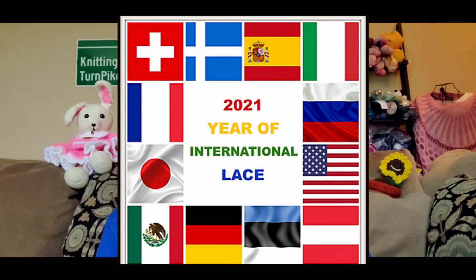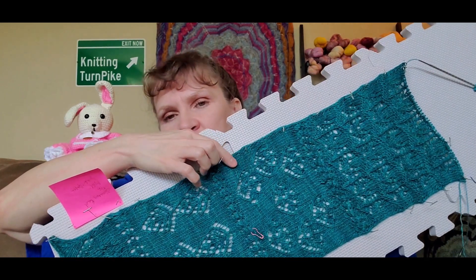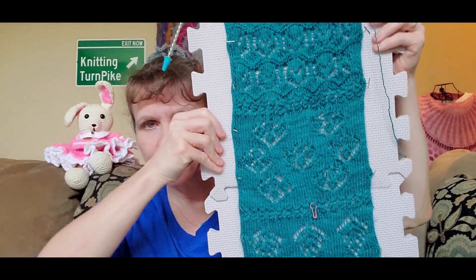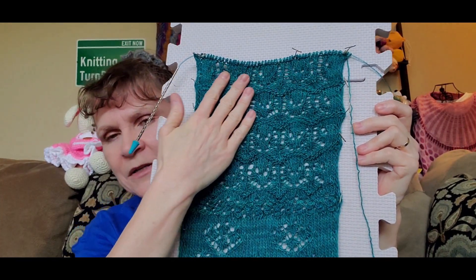Now we're at June — we're going to the country of Japan and knitting some Japanese Lotus lace. When I saw we were going to Japan I thought, I've been knitting Japanese lace, I'm so excited! So I have my Estonian lace, my February section, then April which was Spain, and now the Japanese Lotus lace. Let me move some pillows here so I can hold this down — there we go. That's what this looks like: the Japanese Lotus lace pattern.